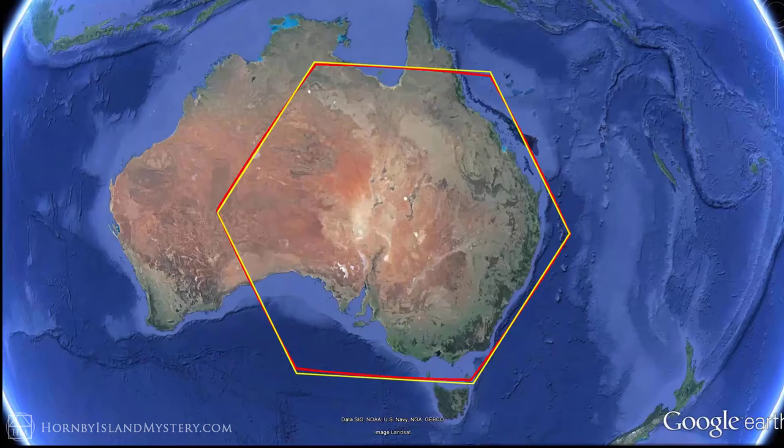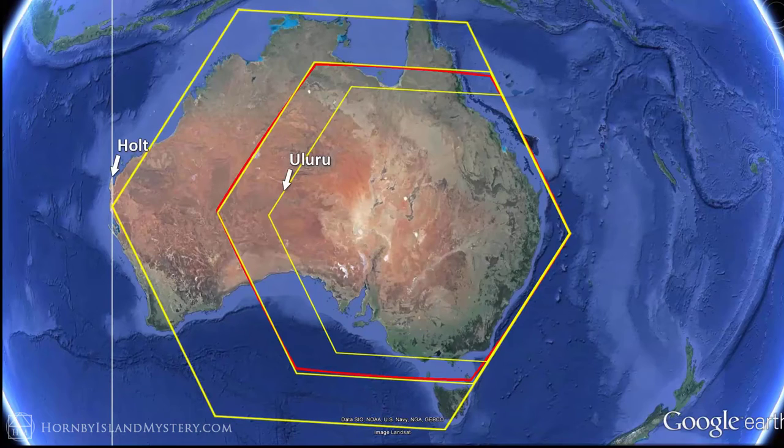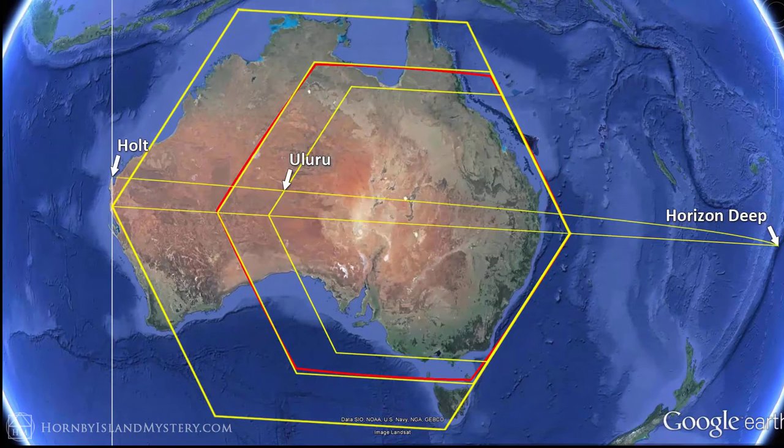Notice how the geography of the east coast follows the hexagonal geometry. When you create a smaller hexagon and use Uluru to define its size, notice how the larger and smaller hexagons seem to define the Bass Strait between Tasmania and Australia. Doing the same but with Holt defining the position, we again see continental geography following the geometry. Finally, recall that these hexagons are all aligned with Horizon Deep, the second deepest spot on Earth.